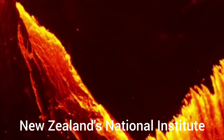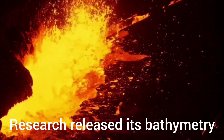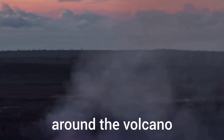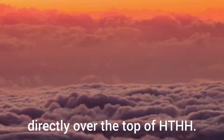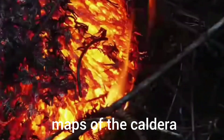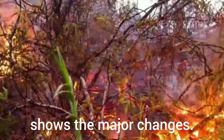New Zealand's National Institute for Water and Atmospheric research (NIWA) released its bathymetry — depth — map for the area immediately around the volcano on Monday. But the agency has yet to take soundings directly over the top of HTHH, so Professor Cronin and colleagues' data literally fills a hole in the NIWA survey. A comparison with pre-eruption maps of the caldera, made in 2015 and 2016, shows the major changes.